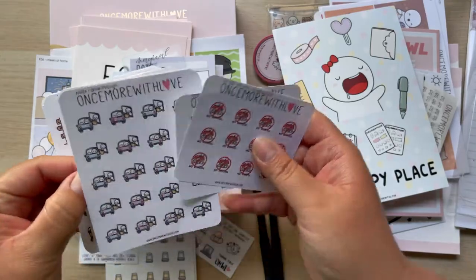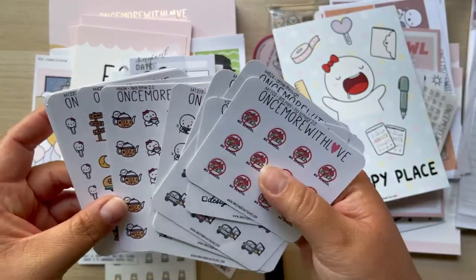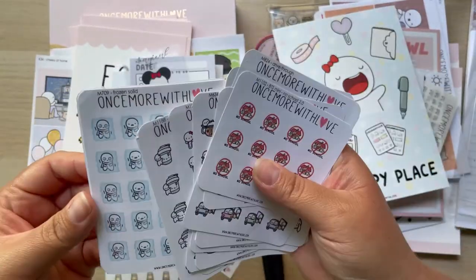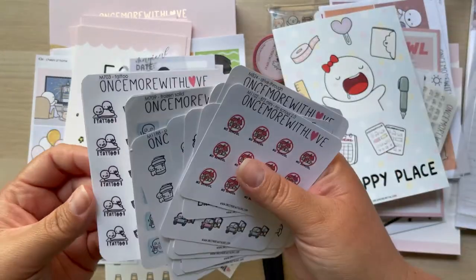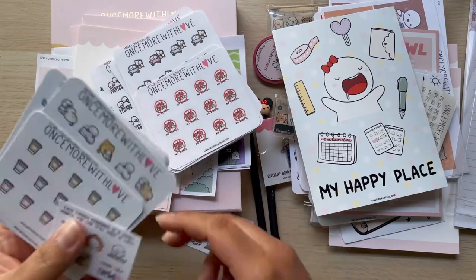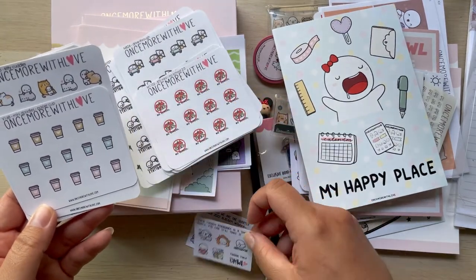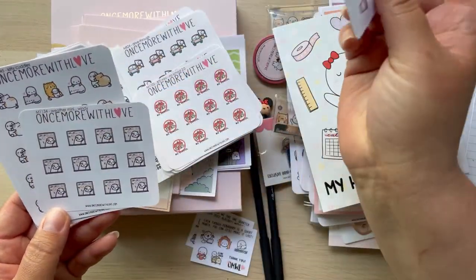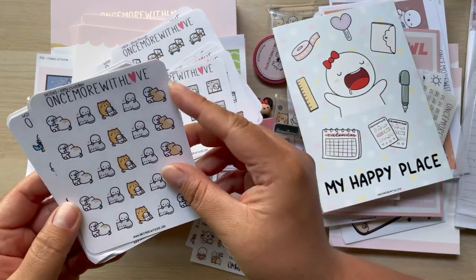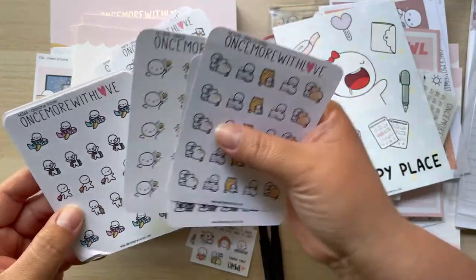These are just random ones — the ones she had extra of or isn't selling, or that didn't cut properly and such. Just so this video isn't super long — it's already long! This is another freebie, the February freebie — the coffee one, it's cute. And kitty cats — yay! Wedding ideas too.